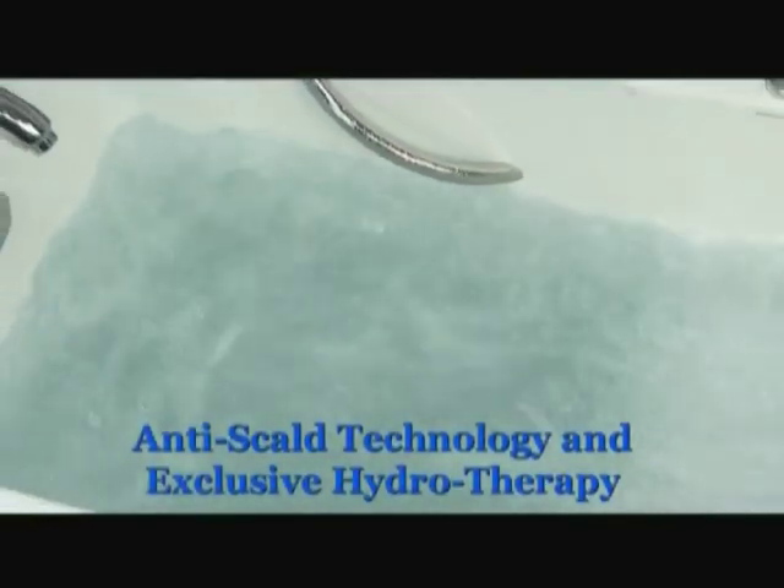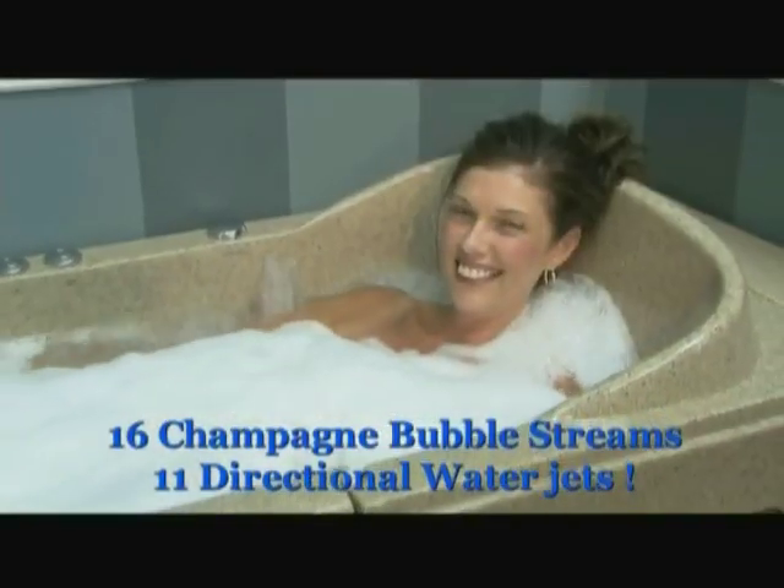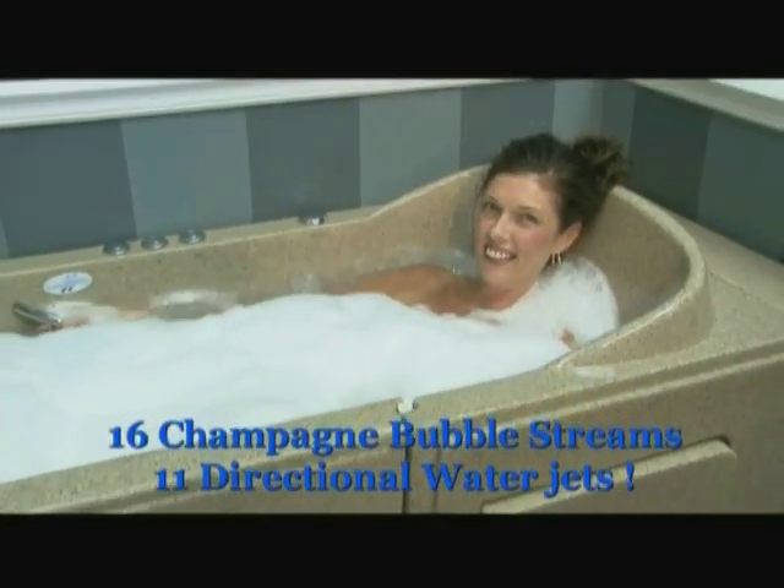Our hydrotherapy system features 16 champagne bubble streams and 11 water jets for a soothing massage of your legs, feet, and back. All Safety Spa tubs have a massage therapy system that is perfect for easing sore joints and muscles.